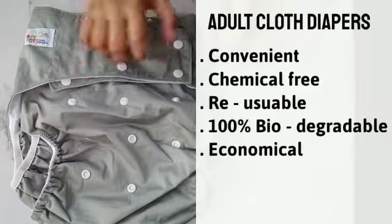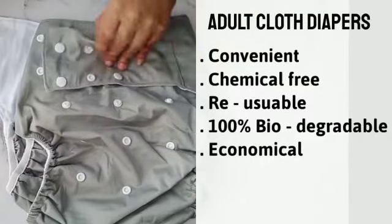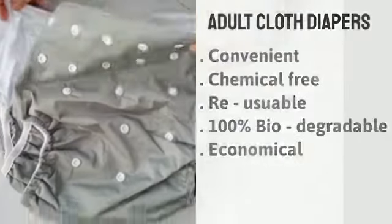They are convenient, chemical free, washable, 100% biodegradable, and economical.